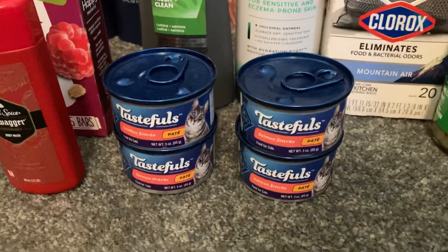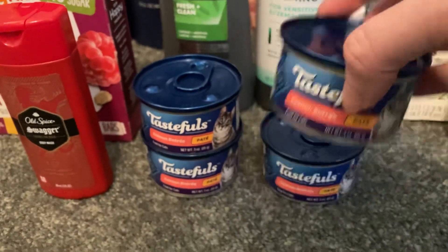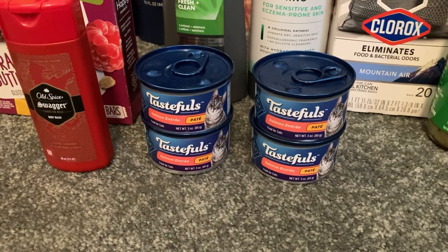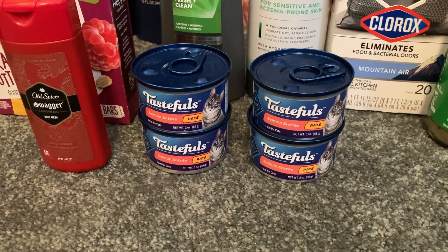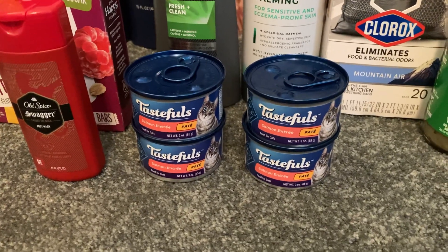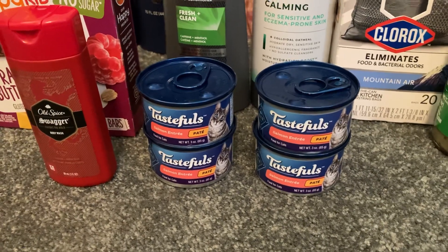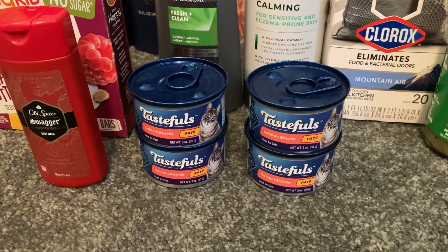The Blue Buffalo Tastefuls pate — if you can find the 3 oz cans, these are only $0.88 each. Grab four of them for $3.52, then use two $1 off two coupons from coupons.com to bring it down to $1.52 out of pocket. Ibotta gave me $1 back for buying four, plus $0.10 off any brand wet cat food, $0.10 off any brand wet dog food, and $0.10 off any brand dry cat food — making my final cost just $0.22 for all four cans.